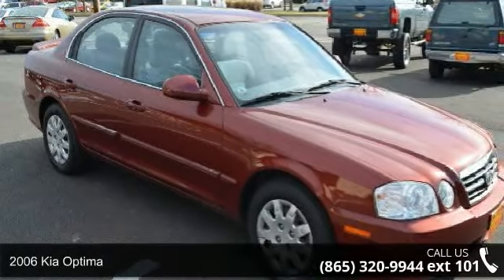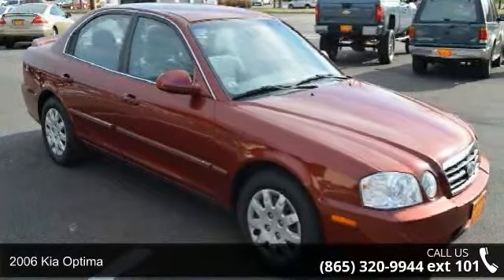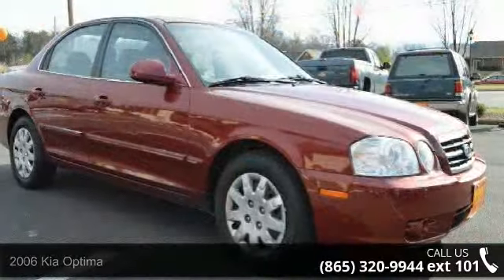Imagine yourself in this 2006 Kia Optima. If you are looking for a first-rate auto, this one could be yours today.